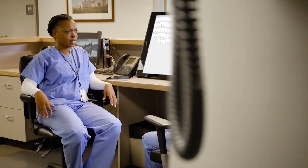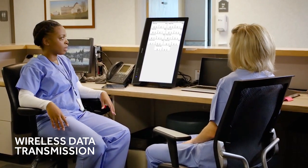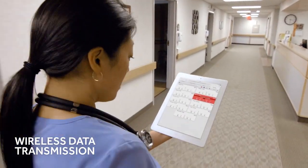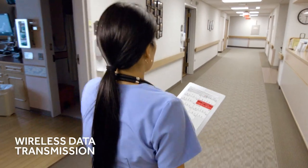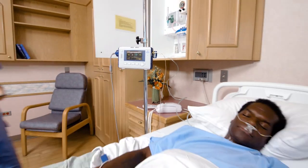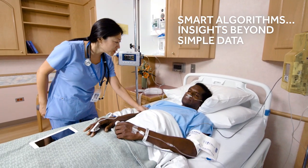All of your vital patient data can be wirelessly transmitted to the VitalSync virtual patient monitoring platform, providing the flexibility to view patient information on any web-enabled device, EMR, or clinical information system. The CapnoStream 35 monitor incorporates a powerful set of smart algorithms that help provide clinical insight.